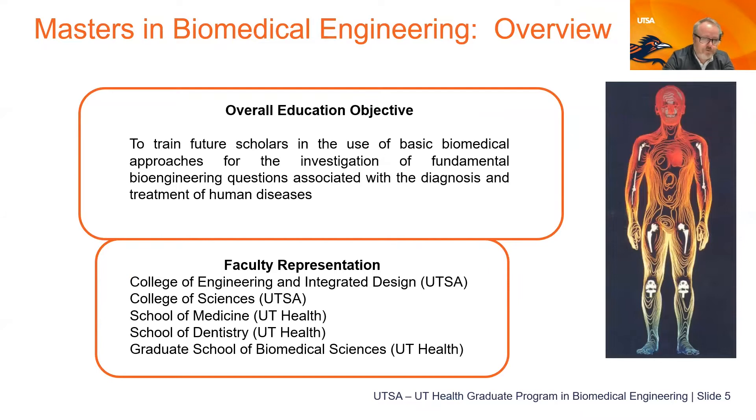Our goal is to train future scholars in the use of basic biomedical approaches for the investigation of fundamental bioengineering questions associated with the diagnosis and treatment of human diseases. While we have 24 faculty in our department, you can work with faculty across the college, across the university, and within the medical center — including mechanical engineering, electrical engineering, biology, physics, and at UT Health, the School of Medicine, School of Dentistry, and the Graduate School of Biomedical Science.